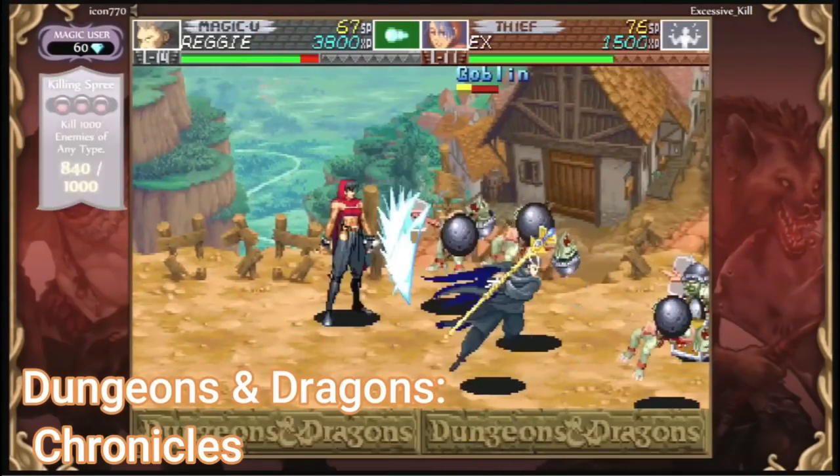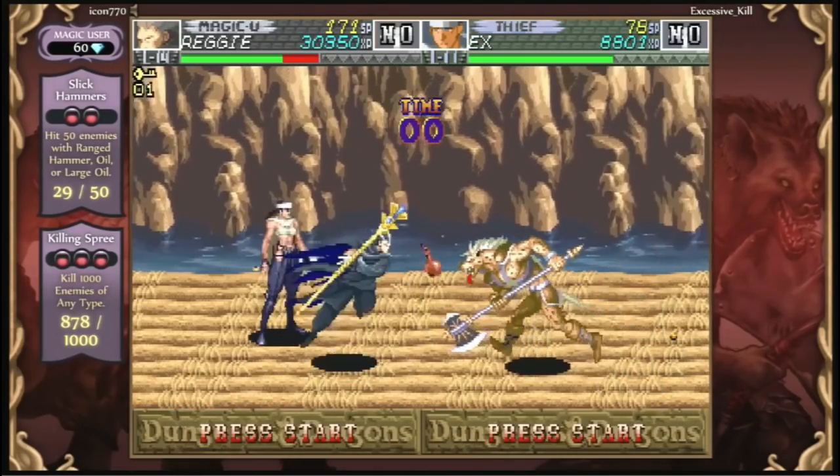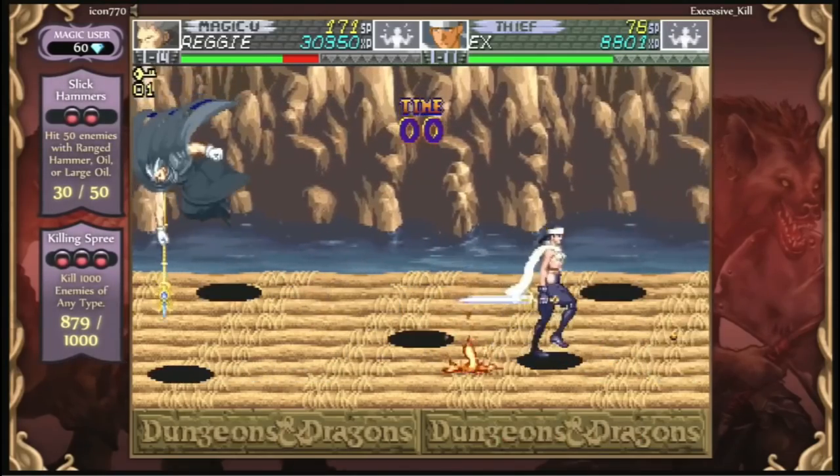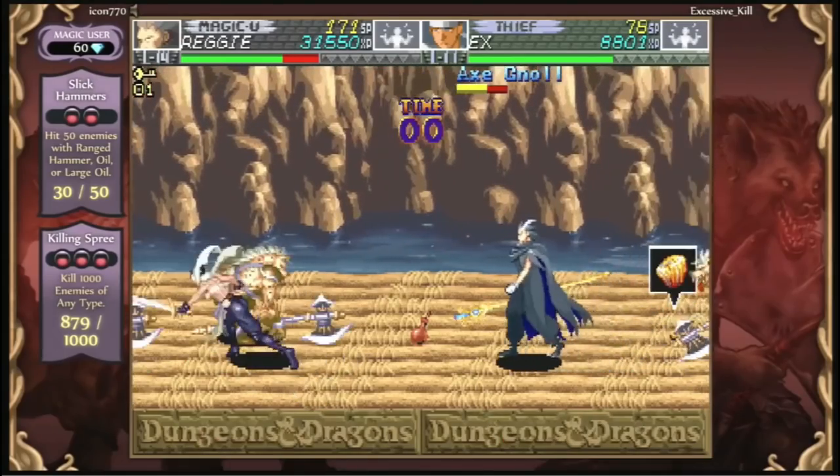Dungeons and Dragons Collection comes with Dungeons and Dragons: Tower of Doom and Shadows of Mystara — very good beat-em-up games, old-school Capcom. Definitely something I think a lot of people need to try out if they haven't already.